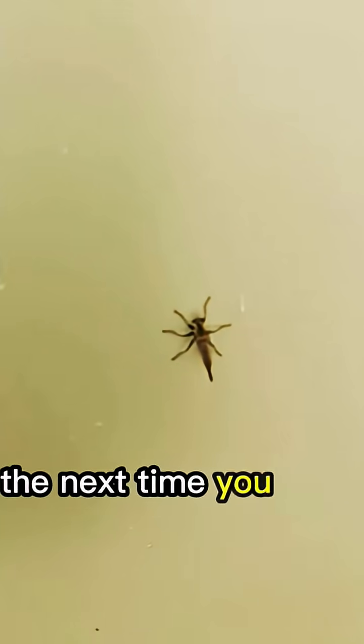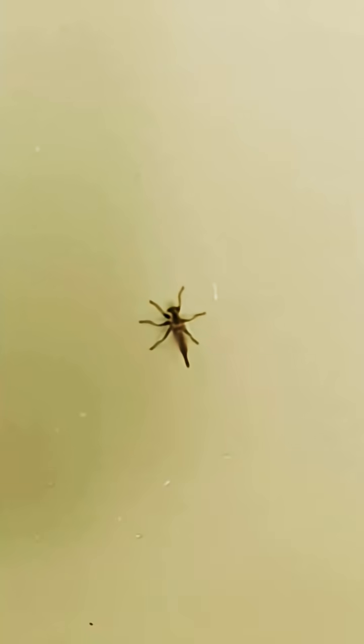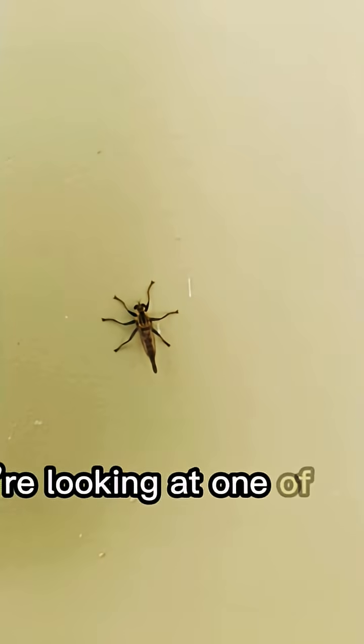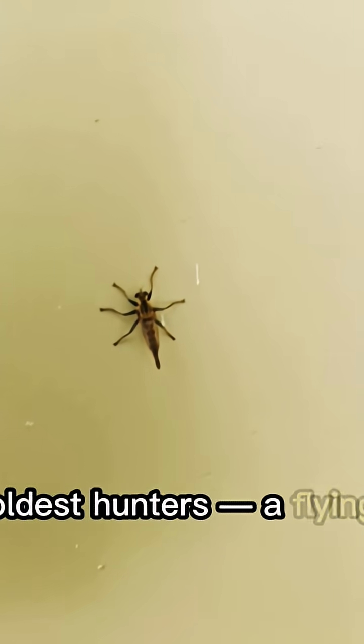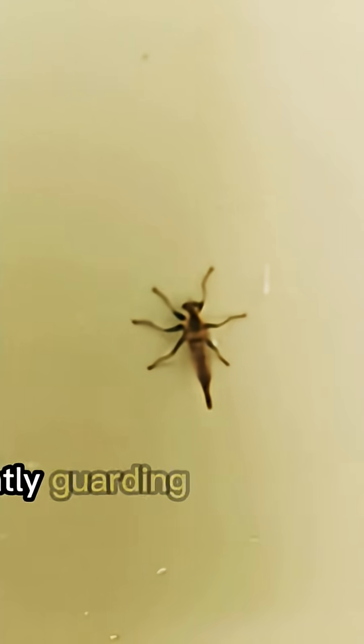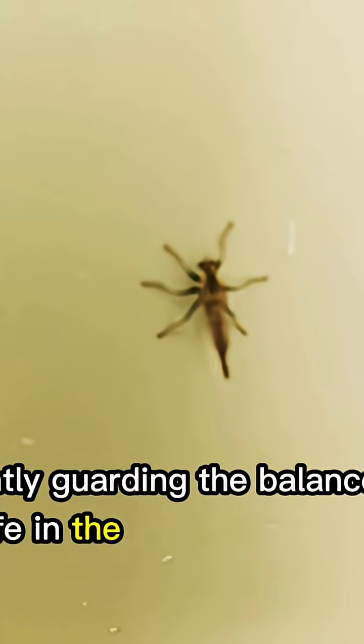So the next time you see one resting quietly on a wall, a rock, or a plant, don't be afraid. You're not looking at a pest. You're looking at one of nature's oldest hunters — a flying assassin that has existed for millions of years, silently guarding the balance of life in the world of insects.